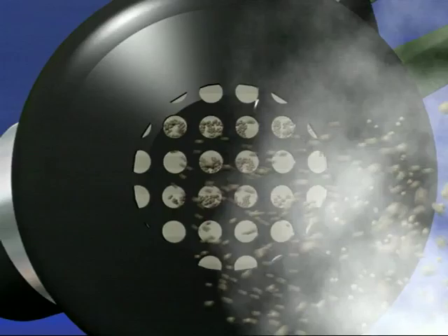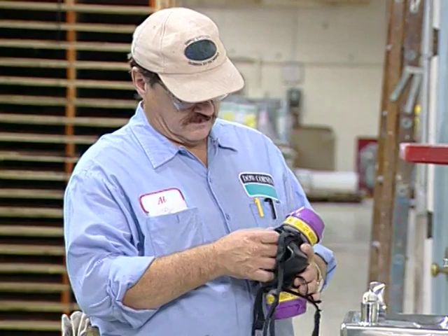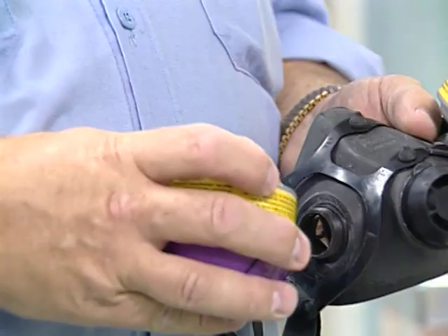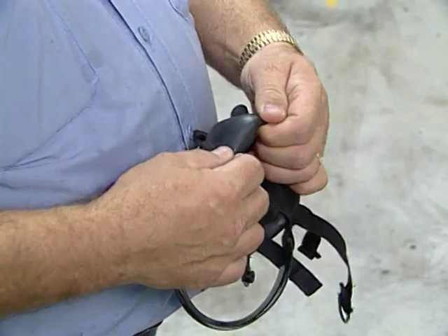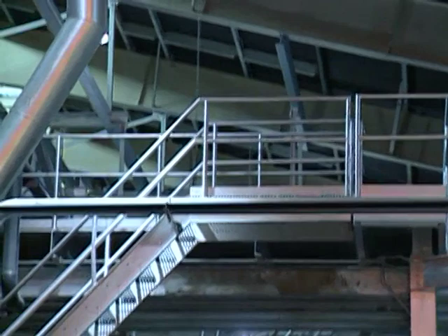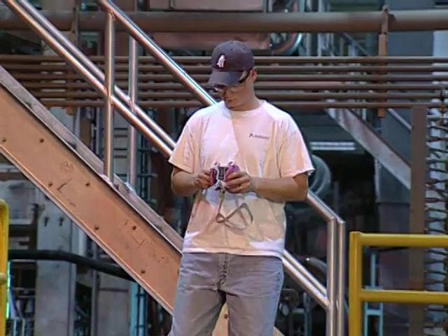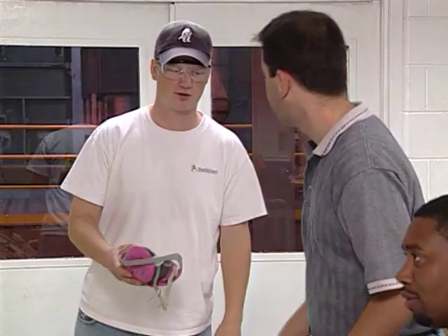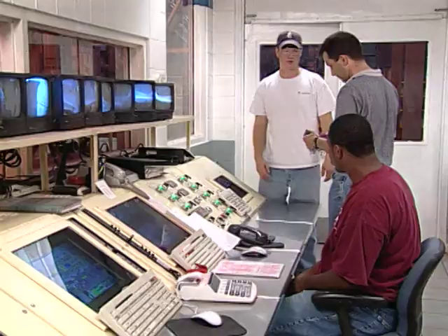Prior to putting a respirator on, always inspect the equipment thoroughly to make sure it is in good condition. Look for signs of deterioration including cracks, tears, or holes. Check the plastic threads on cartridges for stripping, check the tightness of connections, and test that rubber and other elastomeric parts are still pliable. Confirm that shelf life dates on cartridges and filters are within proper limits. Above all, never use a respirator that is in poor or defective condition — doing so can be more dangerous than wearing no respirator at all because it can lead to a false sense of security. If you discover any problems, contact your supervisor immediately so it can be repaired or replaced by a trained, qualified individual using components specified by the manufacturer.